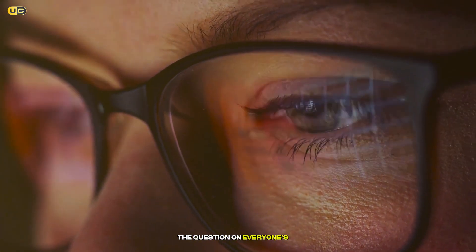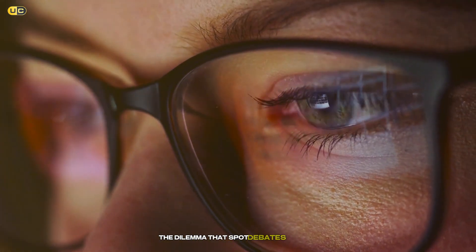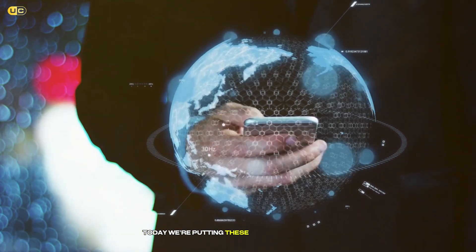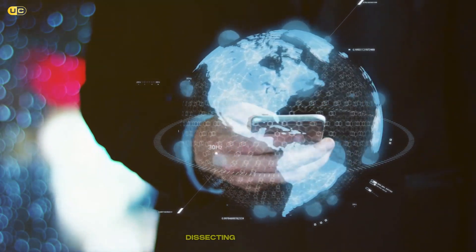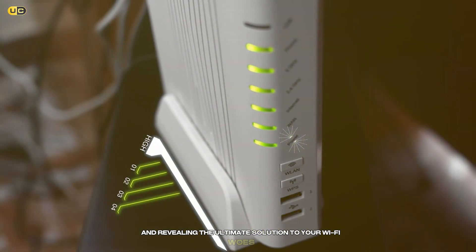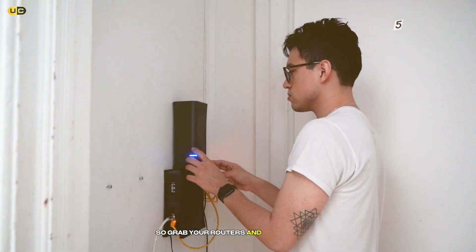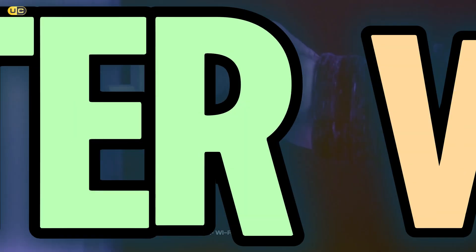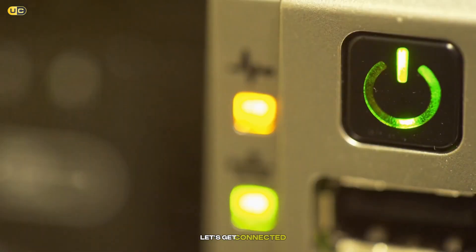It's the question on everyone's lips — the dilemma debated in forums and households alike. Well, wonder no more. Today, we're putting these two contenders head-to-head, dissecting their features, and revealing the ultimate solution to your Wi-Fi woes. So grab your routers and hold onto your modems, because we're about to unravel the mystery of Wi-Fi repeaters versus Wi-Fi extenders. Let's get connected.